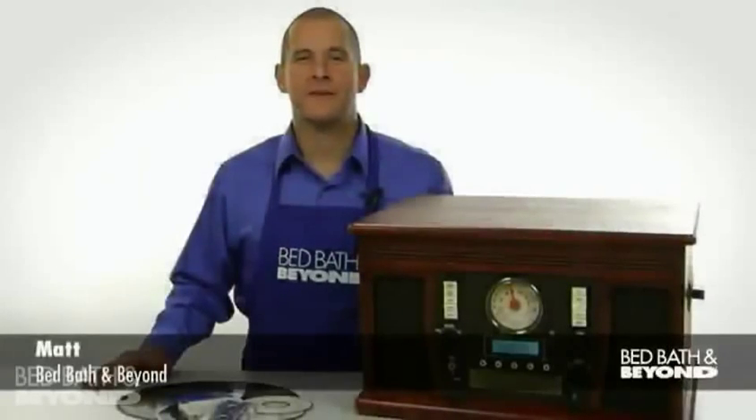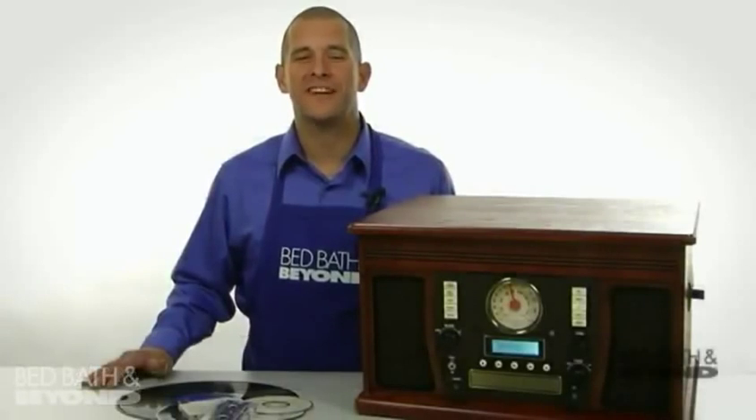Hi, my name is Matt from Bed Bath & Beyond, and I'm here to tell you about the Wooden Music Center from Innovative Technology.